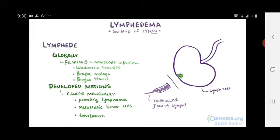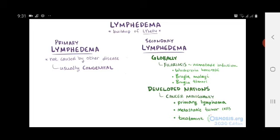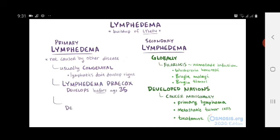All of these causes of lymphedema are a result of some other disease, so these situations represent secondary lymphedema. Primary lymphedema, on the other hand, is when there isn't some other disease or factor that leads to lymphatic obstruction. Usually primary lymphedema is a congenital condition present since birth, maybe as a result of part of the lymphatic system not developing right. Most people develop primary lymphedema early on, before age 35, which is called lymphedema precox. When someone develops primary lymphedema later on, usually after age 35, it's known as lymphedema tarda.